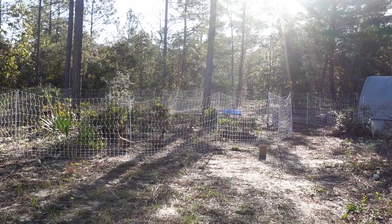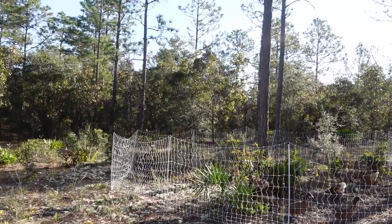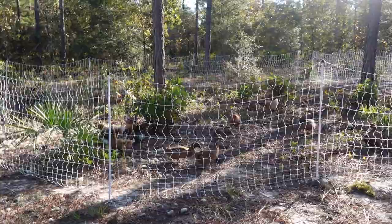If you notice as we're walking up, the poultry netting is all the way out here. We actually added another poultry netting. We did that on our live Thursday morning at 8:45 a.m. Eastern Standard Time. We attached another 100-foot-long Premier One poultry netting to give them more space to free range, and they are loving it.